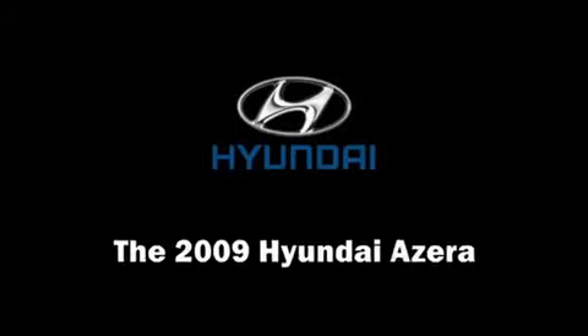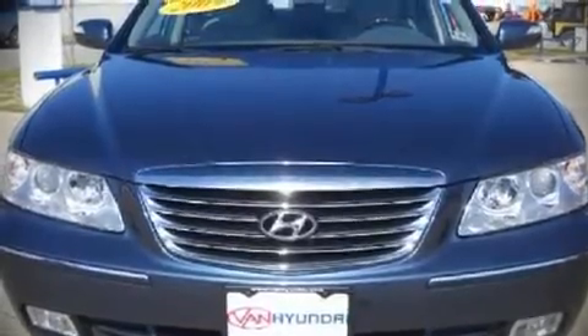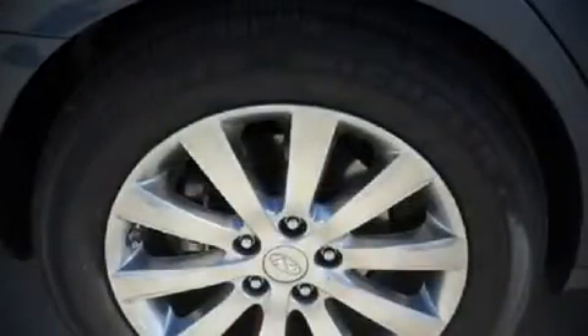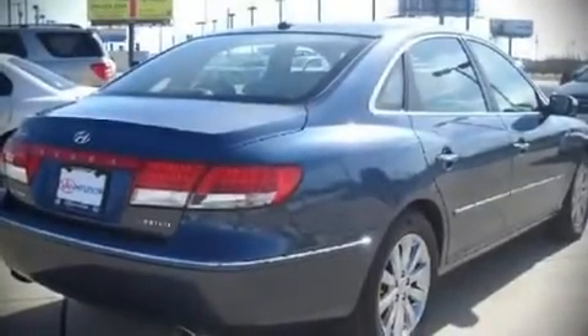The 2009 Hyundai Azera. This four-door, five-passenger sedan will allow you to take command of the road with confidence. It features an automatic transmission, front wheel drive, and a refined six-cylinder engine.